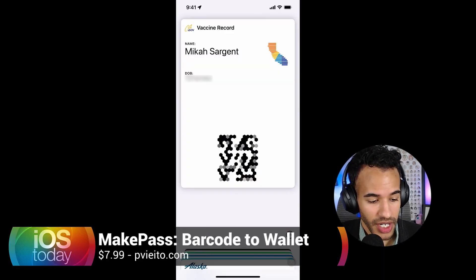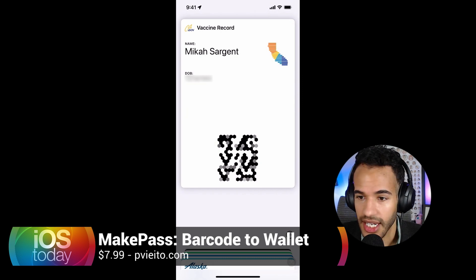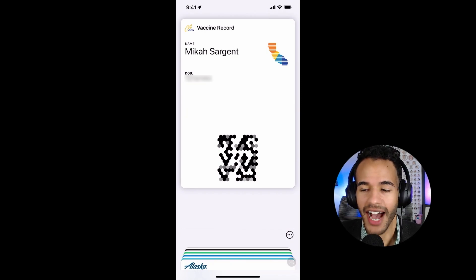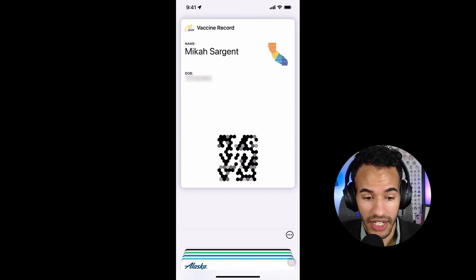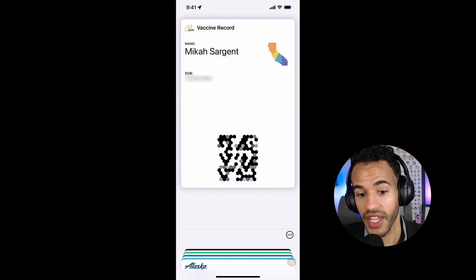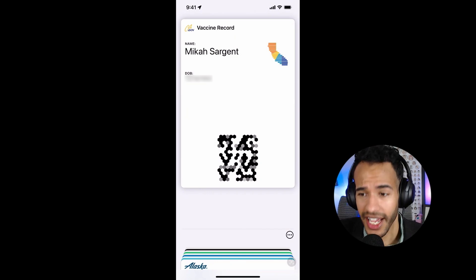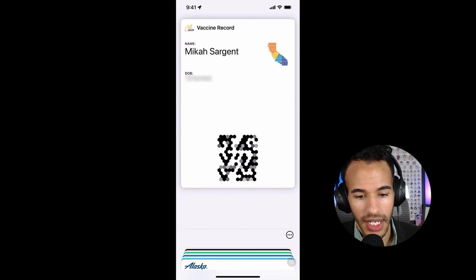With MakePass, you can create your own custom Apple Wallet card. I've put together my own custom card here — I've mosaiced out the QR code because it is a smart card QR code. It actually contains basic health record information that in iOS 15 you can import into the Health app. So I have my vaccine information digitally saved in the Health app, my card front and back saved to Dropbox and iCloud Drive, and this wallet card I made using MakePass.